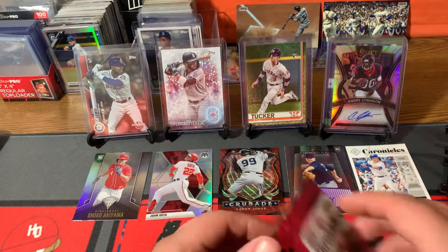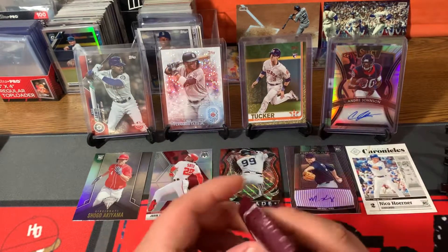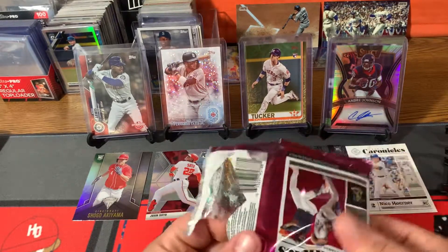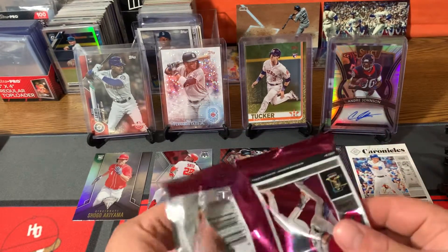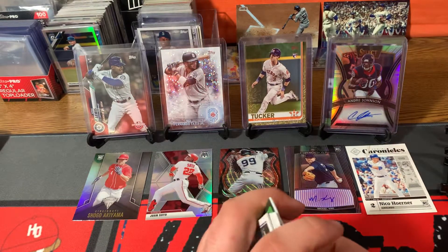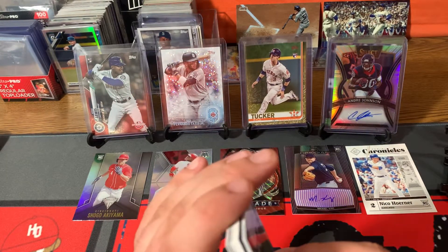You could say I have a Nico collection, but we also got one more pack here. Fairly impressed with our first pack, but again $48 a pack — these are expensive. So maybe we can get something cool in this pack as well. Looks like we do have a thick card.